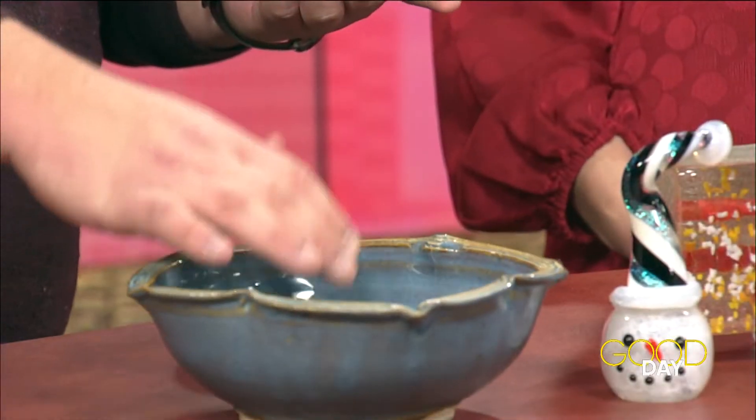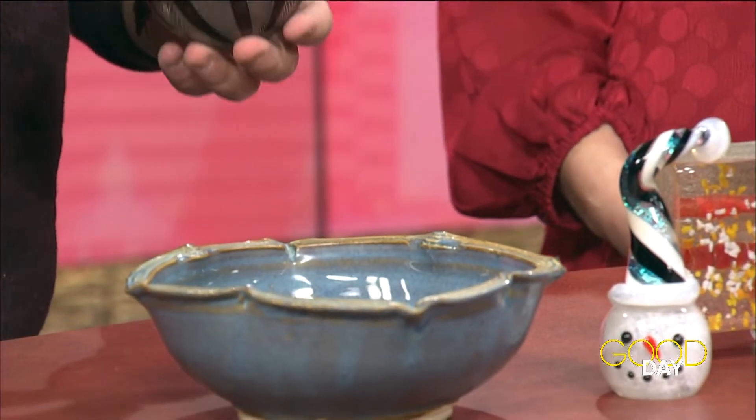And then we have a ceramic bowl. It's mostly glass artists but we do have ceramic artists as well. This is from Steve Cawthorn — he does ceramic and glass work.